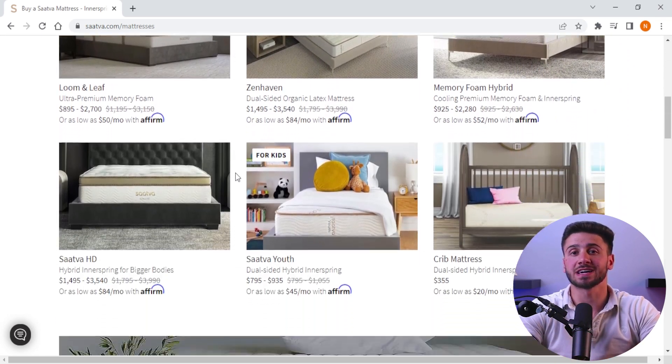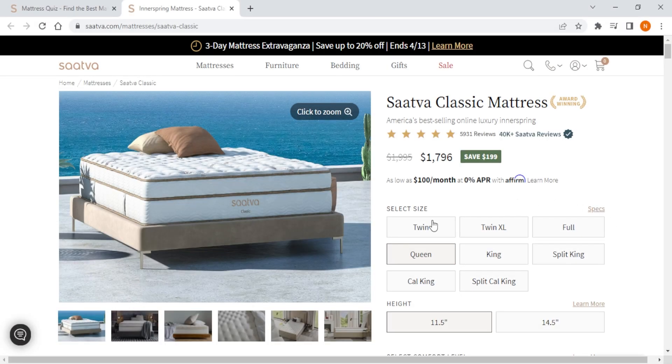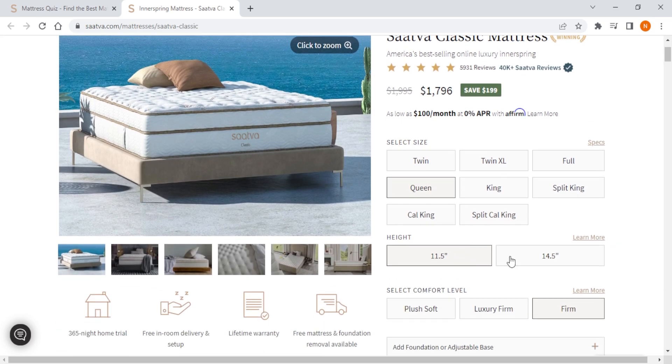Saatva offers a range of mattress types including innerspring, hybrid, and memory foam. Their mattresses are made with high quality materials such as organic cotton and natural latex, and they come in a variety of firmness levels to suit your preferences. When it comes to pricing, Saatva offers a range of options to fit your budget. The Saatva Classic, for example, ranges in price from $995 to $2,710 depending on the size. Saatva is considered a higher end option.